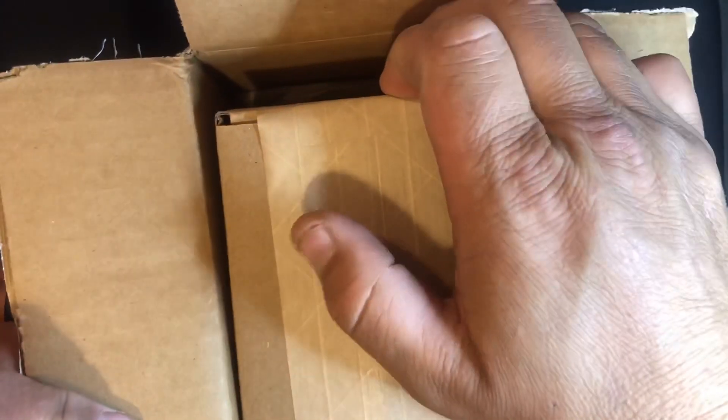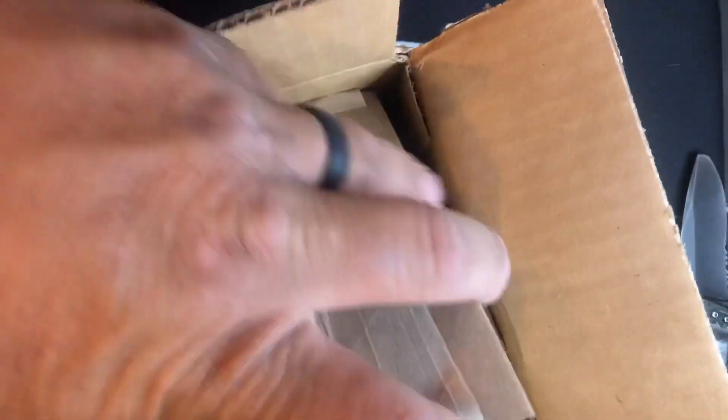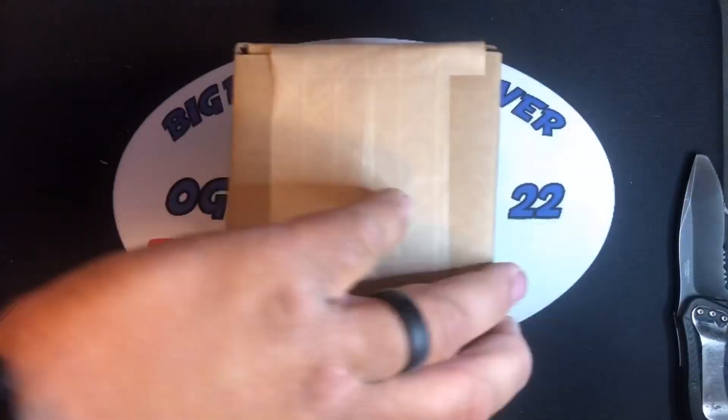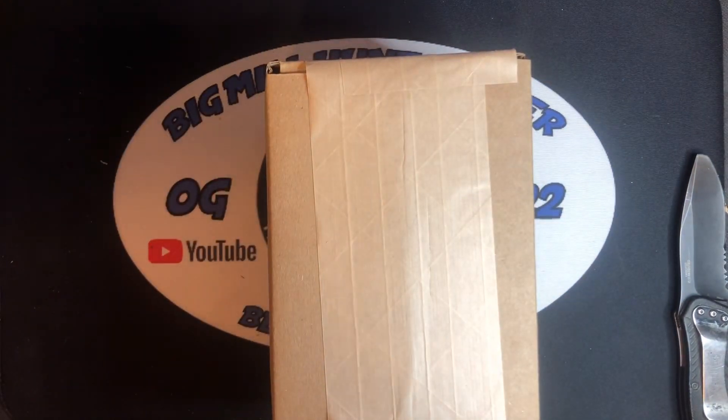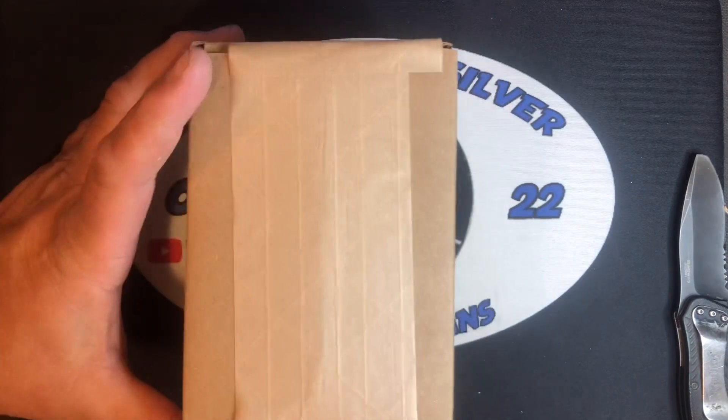Must be some pretty important stuff because it's a box within a box. Did order quite a bit. This is for the screen — make sure there's no invoice sitting underneath here. Nope. No invoice.